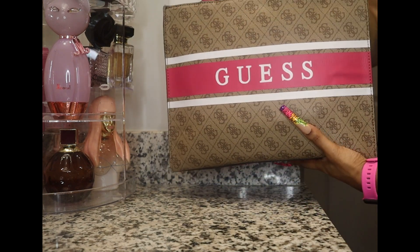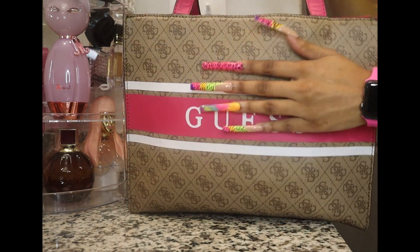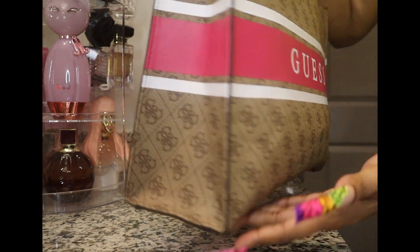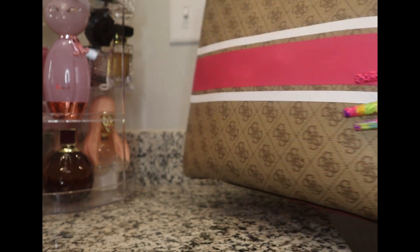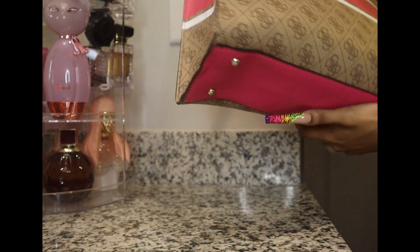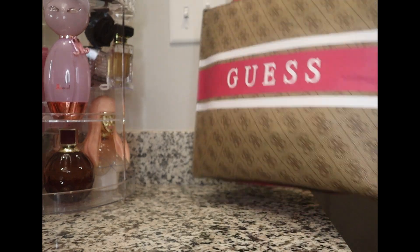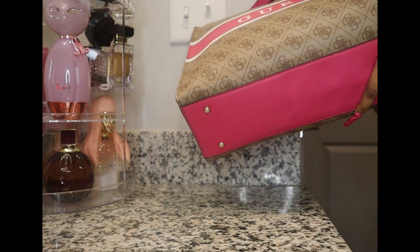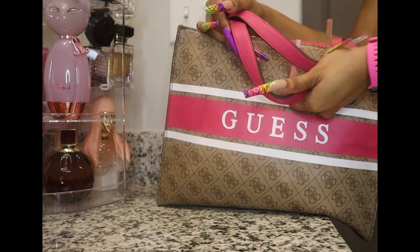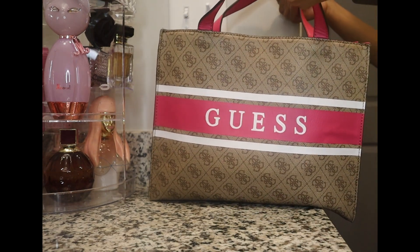This is the front. As you can see, there's a monogram in brown and tan. It has silver hardware, two handles at the top, and it comes with a strap as well.